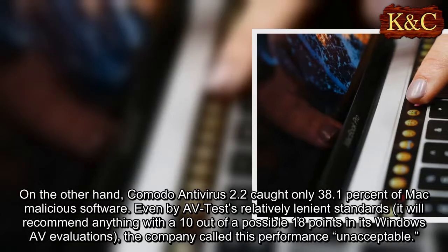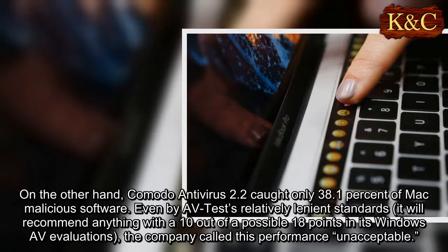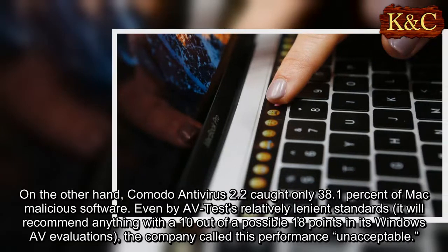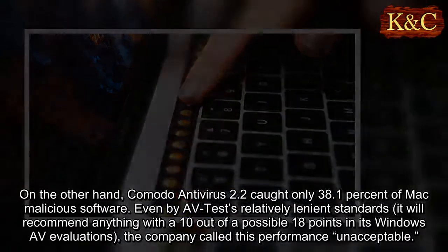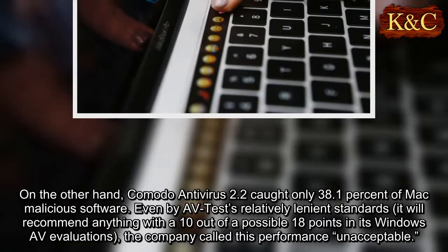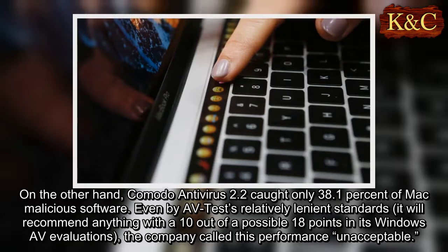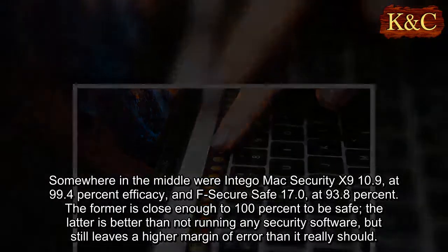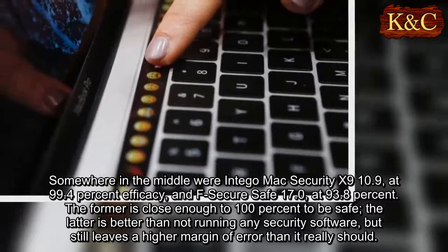On the other hand, Comodo Antivirus 2.2 caught only 38.1 percent of Mac malicious software. Even by AV-Test's relatively lenient standards — it will recommend anything with a 10 out of a possible 18 points in its Windows AV evaluations — the company called this performance unacceptable.